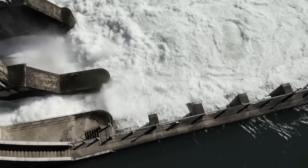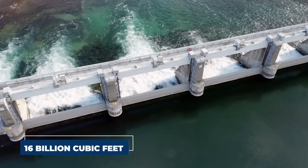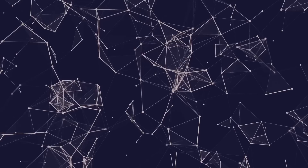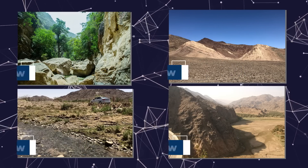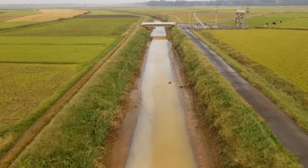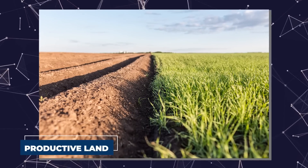Dams are used to collect surface water following frequent flash floods. More than 200 dams gather an estimated 16 billion cubic feet of runoff annually in their reservoirs. The Wadi Jizan, Wadi Fatima, Wadi Bisha, and Najran have some of the largest dams. This water is mainly utilized for agriculture and is dispersed over thousands of kilometers of irrigation canals and ditches to enormous stretches of formerly fallow productive land.